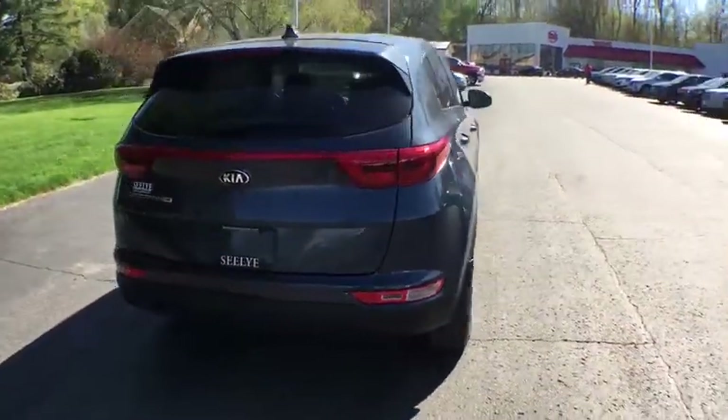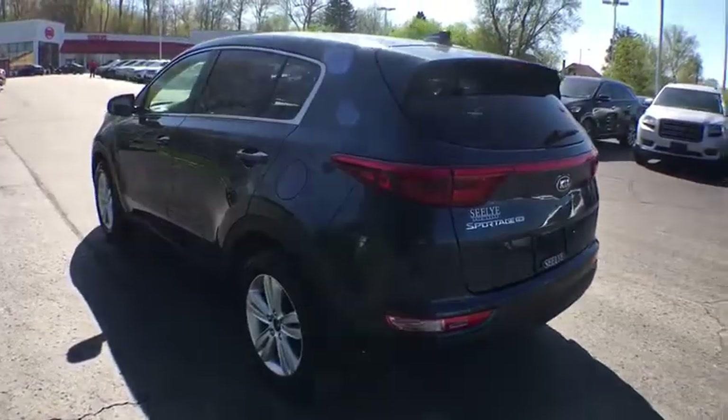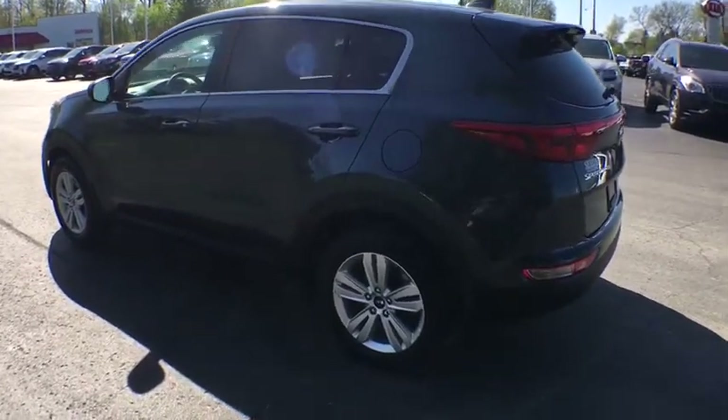Aluminum wheels. Cruise control. Four-wheel disc brakes. Front wheel drive. Rear defrost. AM FM stereo radio. Child safety locks. Security system. Power door locks. Bucket seats.